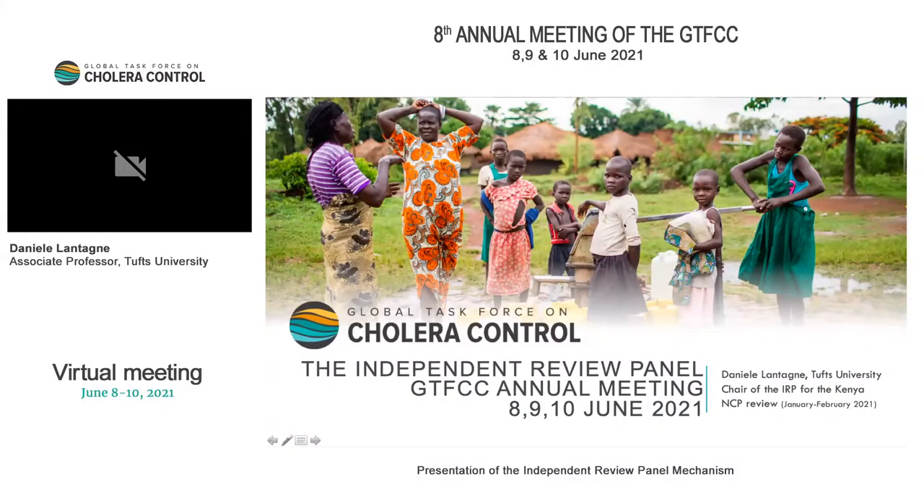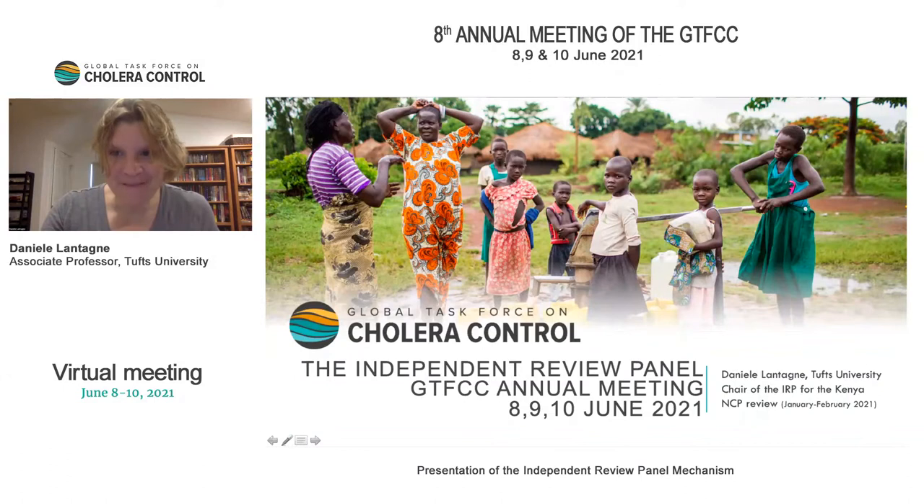Thank you so much, everyone, and it's great to be here. Good morning, good afternoon, or good evening. As was mentioned, I'm here to talk about the independent review panel of the GTFCC. I'm a member of that panel. There's a group of us on the panel, and I was the chair for the Kenya Review, which was the most recent one.